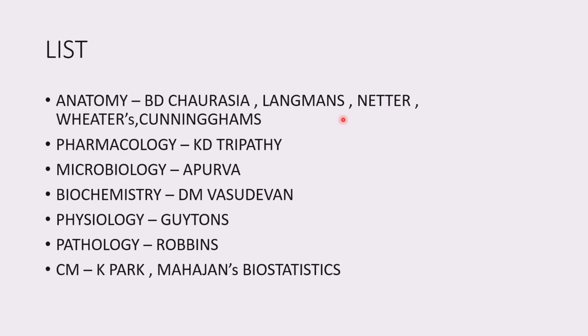This is the final list of books you will need — take a screenshot. For anatomy: BD Chaurasia, Langman's, Netter's, Wheater's, Cunningham's. Pharmacology: KD Tripathi. Microbiology: Apurva Sastri. Biochemistry: DM Vasudevan. Physiology: Guyton. Pathology: Robbins. Community Medicine: K Park. Biostatistics: Mahajan's. Thank you for watching our video — give it a thumbs up if you liked it, do subscribe, and let's grow together.